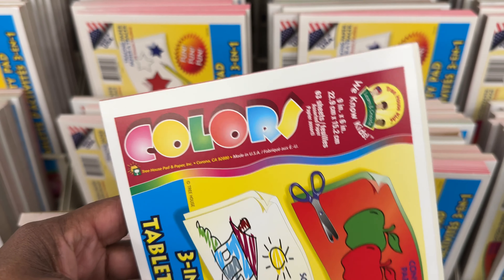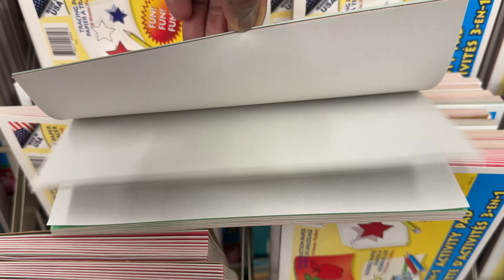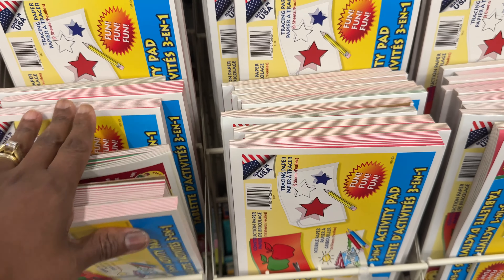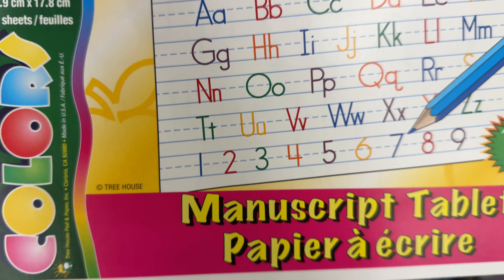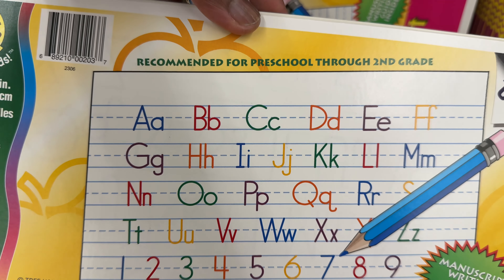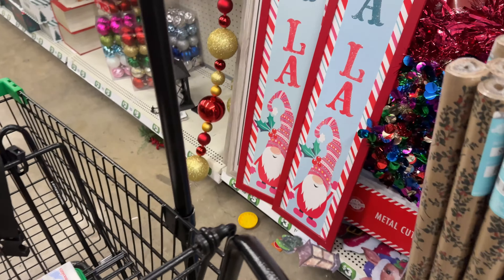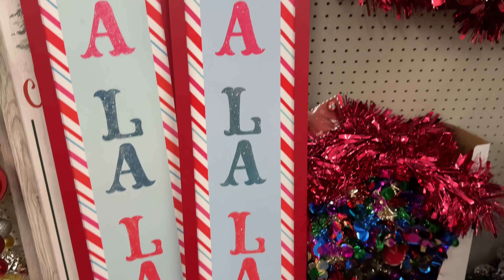Look at this — it's a three-in-one activity pad with construction paper, scribble paper, and tracing paper in back colors — red, white, and green, like Christmas colors. And here's the little tablets by Colors Manual Manuscript Tablet, recommended for preschool through second grade. That's nice.